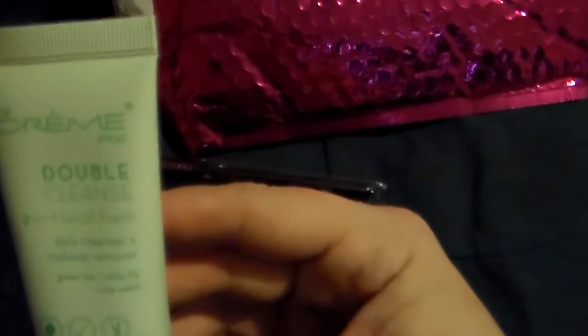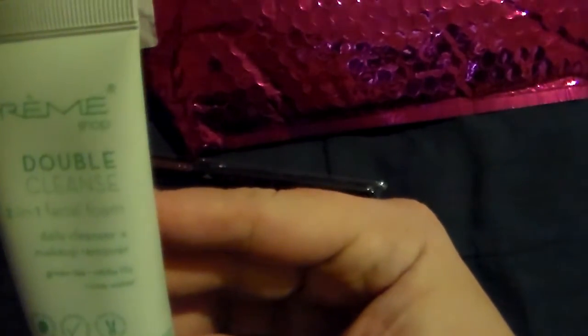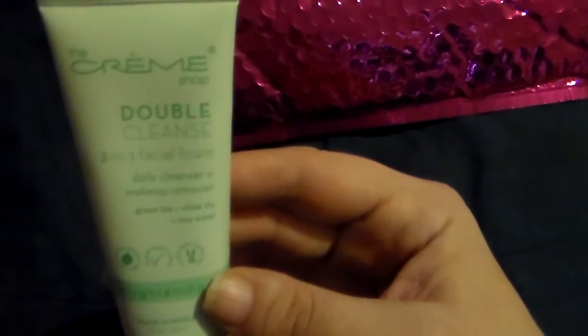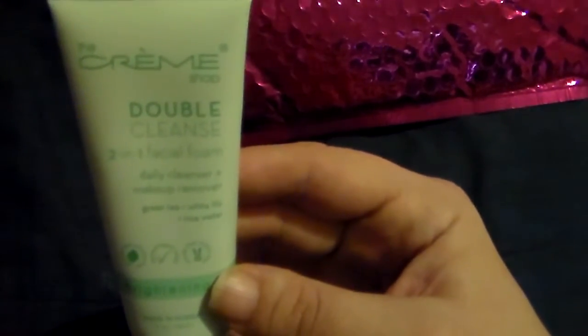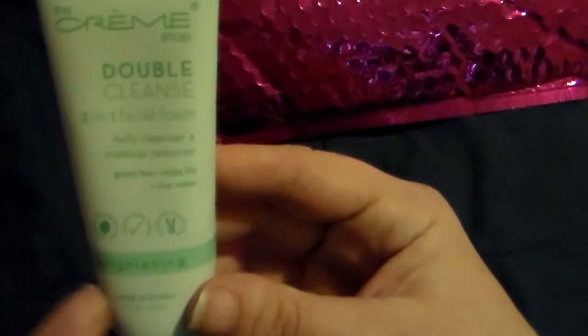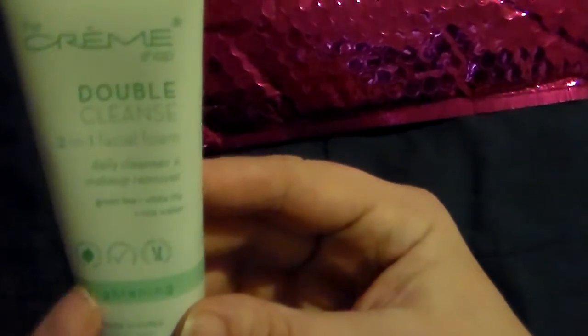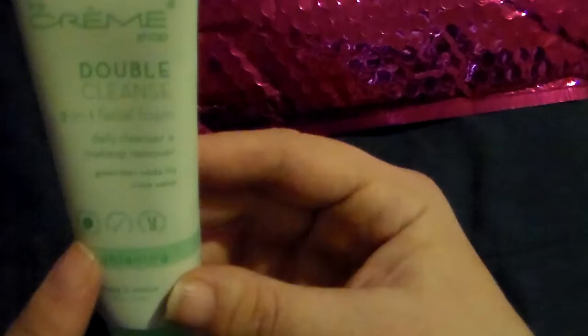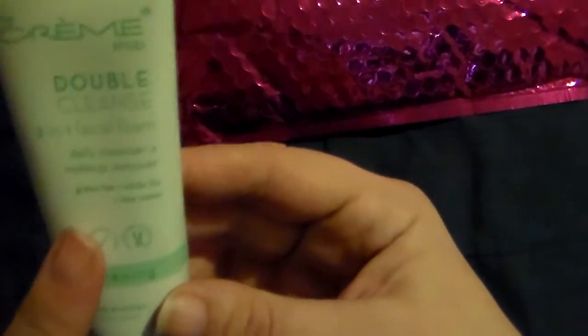The other thing is this double cleanser two-in-one facial foam. This stuff works like a champ. I kind of used it last night after I filmed this once and it is a very, very good cleanser — it got off all the makeup and it left my skin so nice and soft.